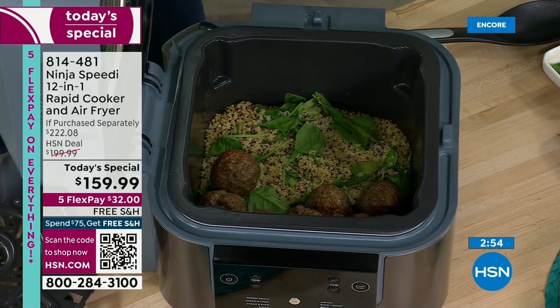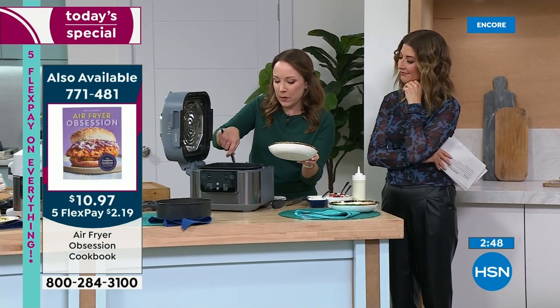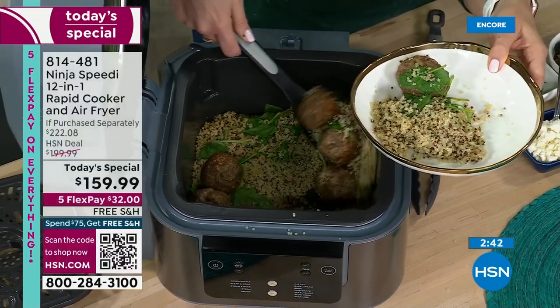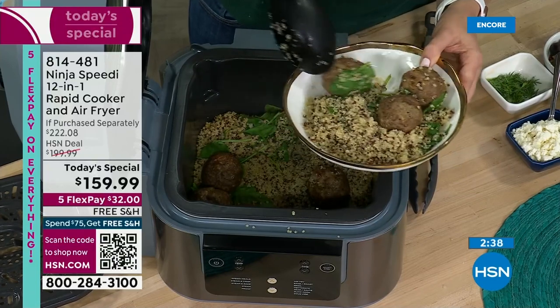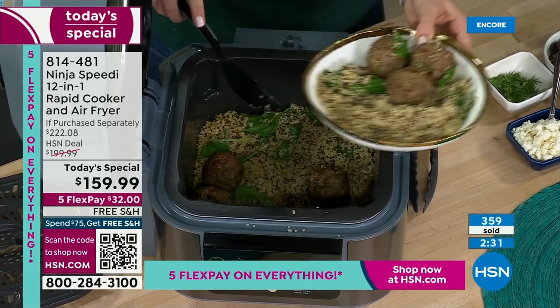If you want to add the cookbook to your order, it's only $11 on clearance — going fast. We did a Mediterranean-style meal: lamb meatballs on top with quinoa and spinach underneath, cooked both things at the same time, all in one pot, all in 15 minutes. This is a wonderful Mediterranean-style bowl.